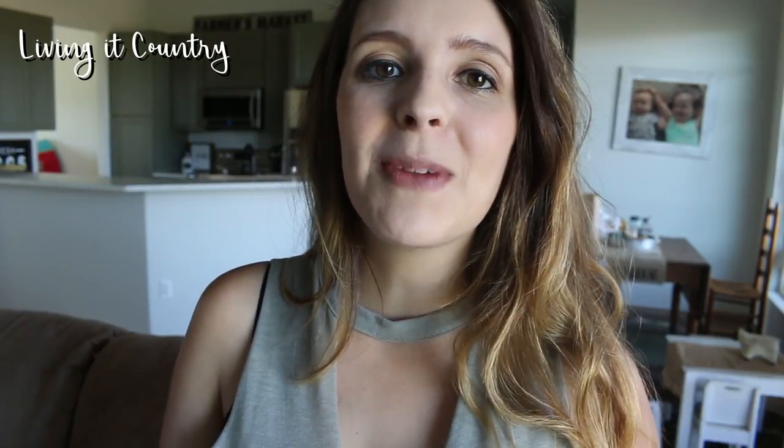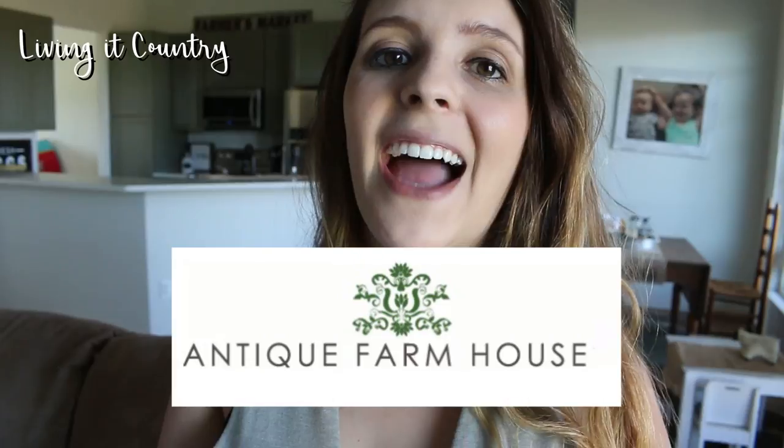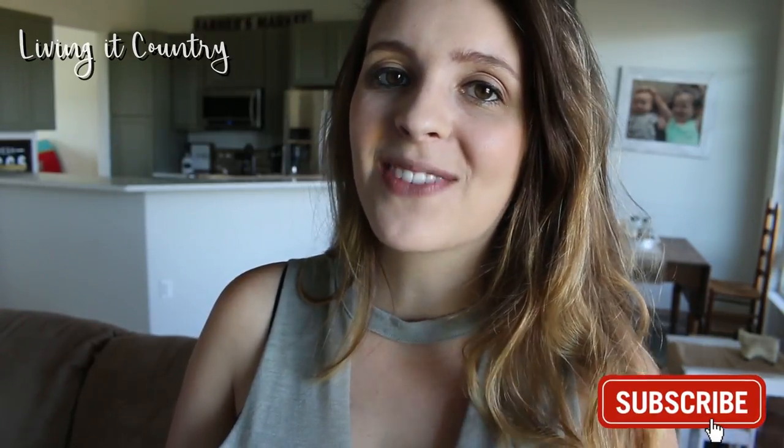Thank you so much for stopping by and watching my antique farmhouse shop-with-me haul. I hope you guys enjoyed it — stay tuned for more videos like this, and thanks for stopping by.